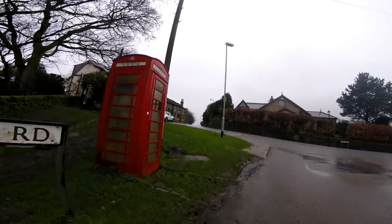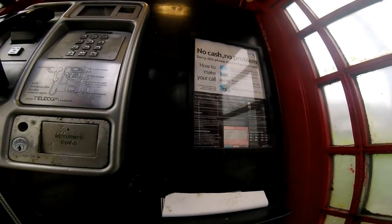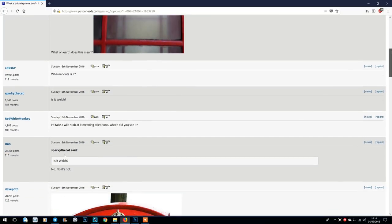I actually did a Google search on this phone box, or on that word, and the only result that comes back in Google is just one result, which is someone on a forum asking what it's all about.